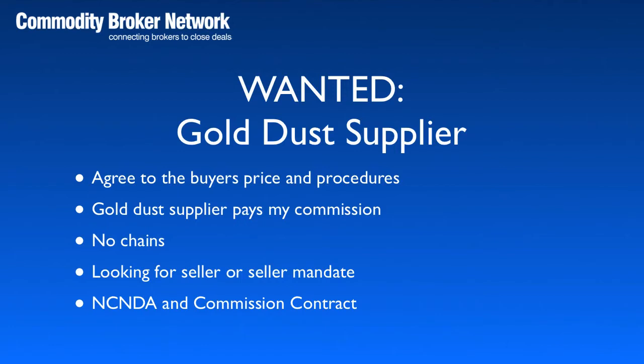The supplier will need to retain me for my commissions. The buyer does not want any long chains of brokers, so I need to be direct to the seller or the seller mandate. I will need an NCNDA and a commission contract in place with the seller before I introduce the buyer.